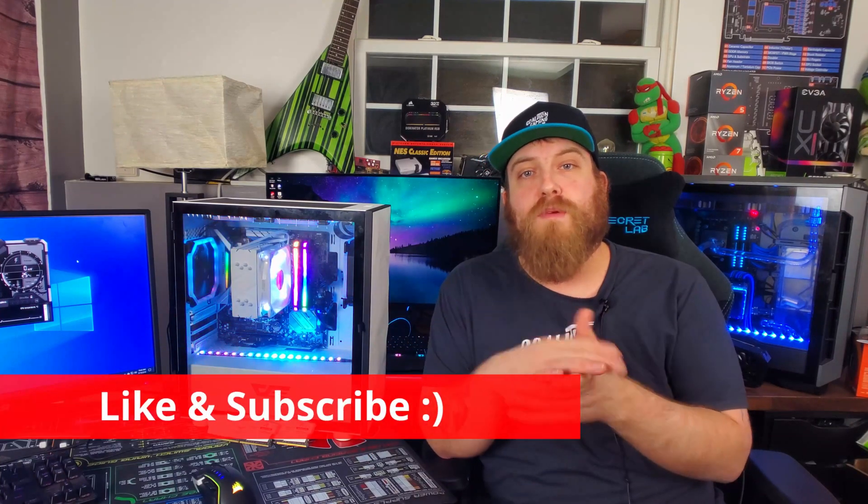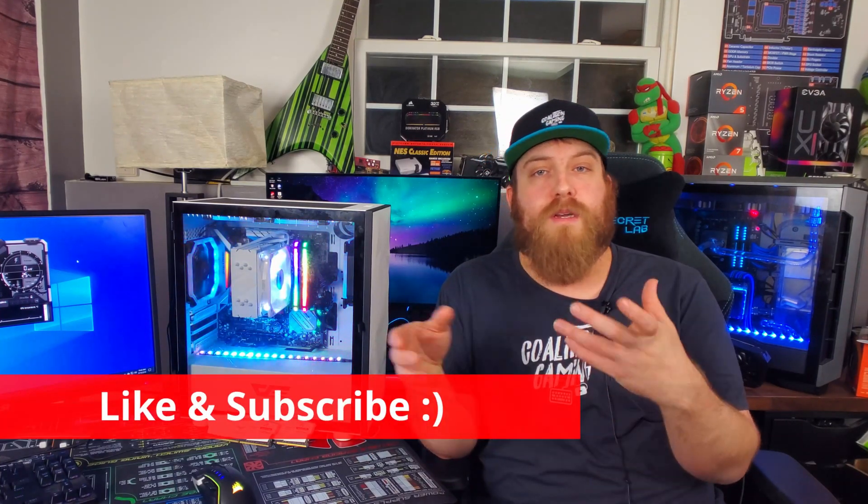If you're new here please consider subscribing. I'm doing something a little different in this video — I usually play some music and show the benchmarks, but today I'm going to show the benchmarks on screen with graphs while talking through them. Let me know what you think of this style and whether you prefer commentary or just benchmarks with music playing over them.